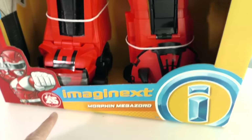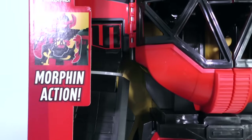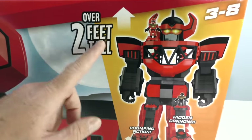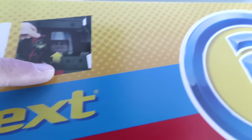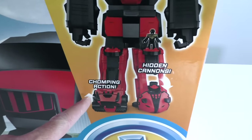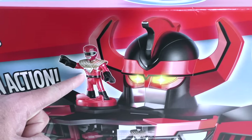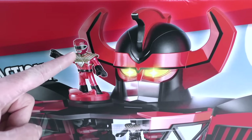The Power Rangers Imaginex Morphic Megazord! It's a super gigantic Megazord that even has morphing action! I love morphing action! This Megazord is over two feet tall! It even has more mega fun when you turn it around — it has a control panel, a hidden tail, and an elevator! It has hidden cannons and chomping action, just like a dinosaur! You're in trouble now, Dinosaur, because our Megazord has chomping action! Check it out — there's the Red Ranger standing on top of the Mighty Morphin Megazord!